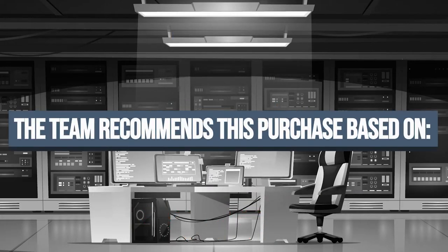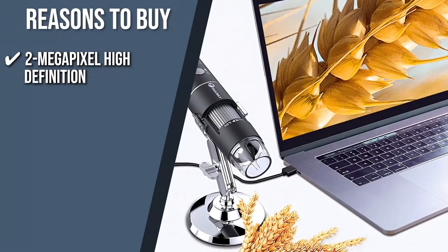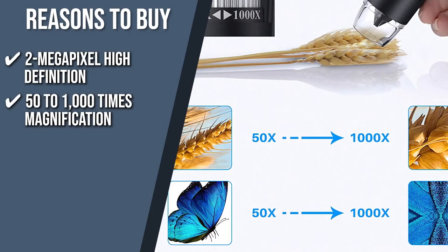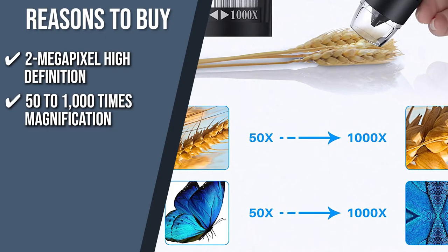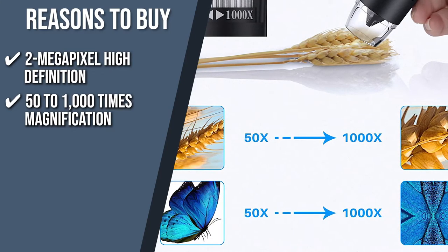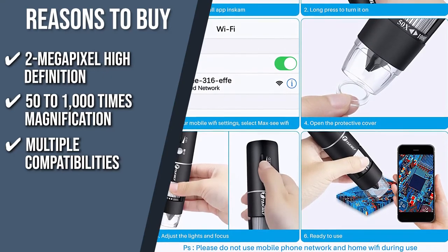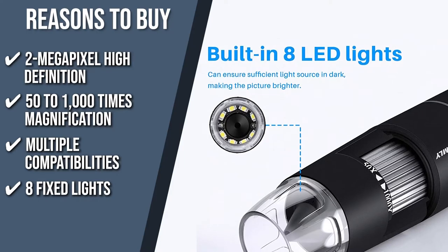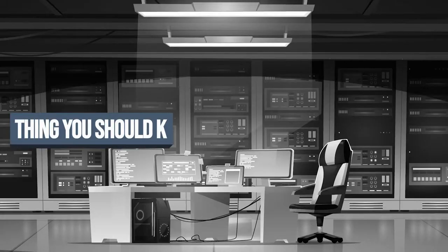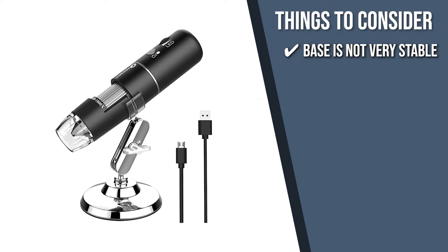The team recommends this purchase based on the following. 2-Megapixel High Definition: With a 2-megapixel camera, this item results in 1080-pixel high definition picture quality for smartphones and 720 pixels for computers and laptops. 50-1000x Magnification: Working like a fixed focus magnifying glass, this microscope has 50-1000x magnification power to help you get a sharp image of your findings. Multiple Compatibilities: This device supports a plethora of software including Android 6 and above, Windows 7 and above, and Mac operating systems. 8 Fixed Lights: To make sure your images won't turn out blurry, this microscope uses 8 fixed lights with easily adjustable brightness levels. Keeping all of that in mind, the thing you should know before you buy the product is, the base is not very stable so it shakes a bit when you capture an image.